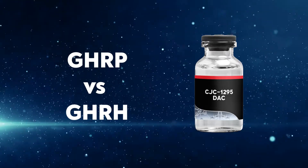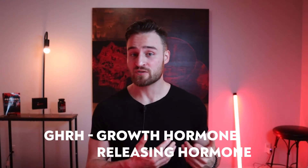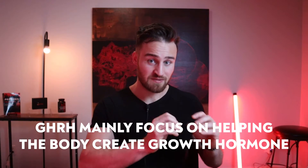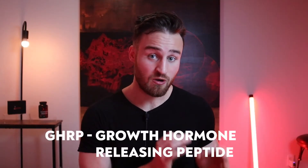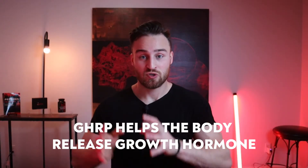Now, the difference between a GHRP and a GHRH: a GHRH, or growth hormone-releasing hormone, is what CJC-1295 is. These peptides mainly focus on creating more growth hormone by working on the pituitary gland. GHRPs — growth hormone-releasing peptides — mostly help the body release growth hormone by targeting receptors such as ghrelin, the hunger hormone. When you're hungry, you actually release growth hormone. This is why a GHRH combined with a GHRP have such a strong synergistic effect, and why they're commonly paired together in the peptide community.